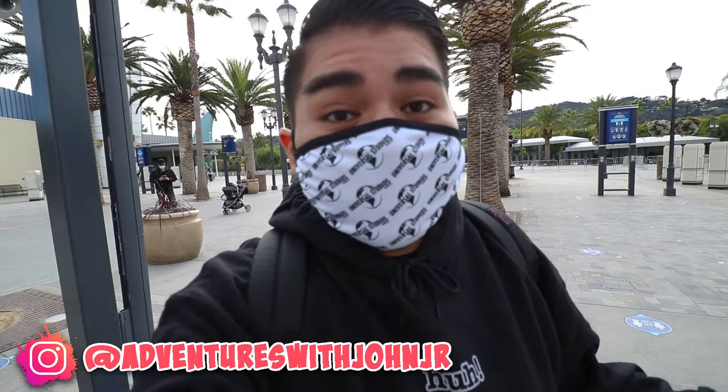Welcome back to another Adventures with John Jr video. Hope you guys are having a wonderful morning, afternoon, and night. Today's video we're out here at Universal City Walk because we're going to get a few updates — some merchandise, supposedly elder dining (question mark, who knows), and some new Voodoo Donuts.